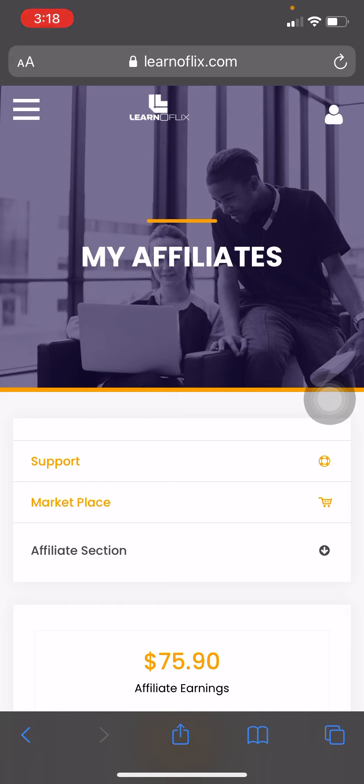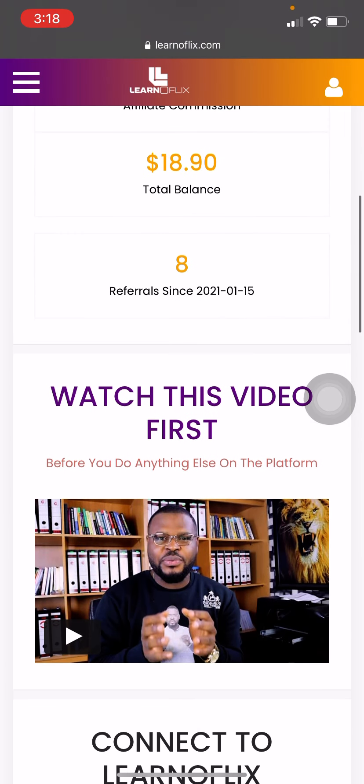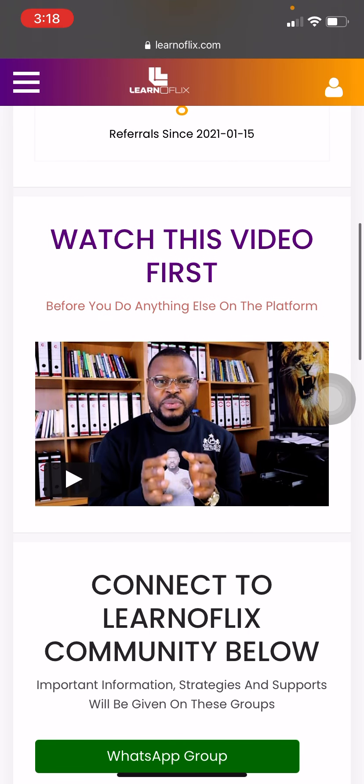To locate the first video to watch after you've signed up: activate your account, log into your dashboard, and scroll all the way down until you see 'Watch this video first before you do anything else on the platform.' Click it.